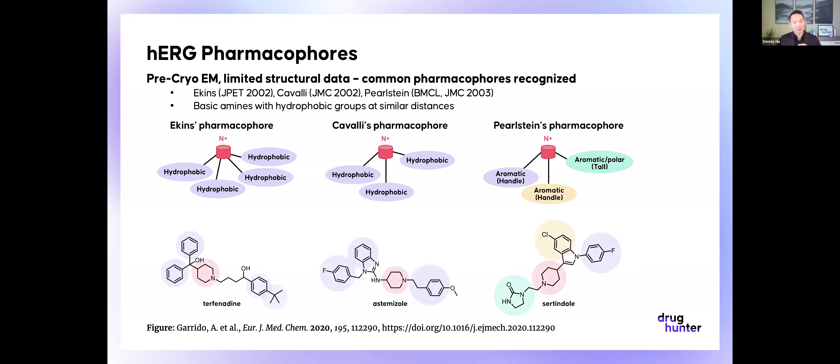Before cryo-EM data was available on HERG, there was pretty limited useful structural information. People looked at a lot of compounds with activity and tried to identify pharmacophores for a ligand-based approach to avoiding HERG activity. Three of the most famous pharmacophores are the Ekins pharmacophore on the top left, the Cavalli pharmacophore in the middle, and Perlstein's pharmacophore on the right. In general, what you're looking for is a lipophilic amine, often with aromatic rings on one side.